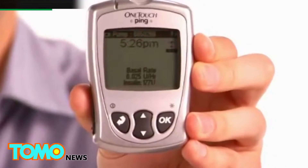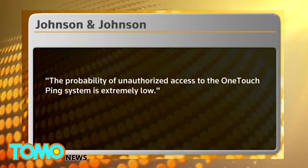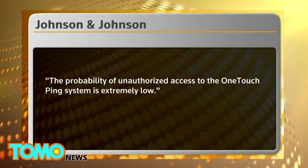In a letter to patients, the company stressed that the threat from hacking was minimal, as hackers would require sophisticated equipment and proximity to the pump. It added that no hacking attempts had been reported by the 114,000 patients who use the device in the U.S. and Canada.